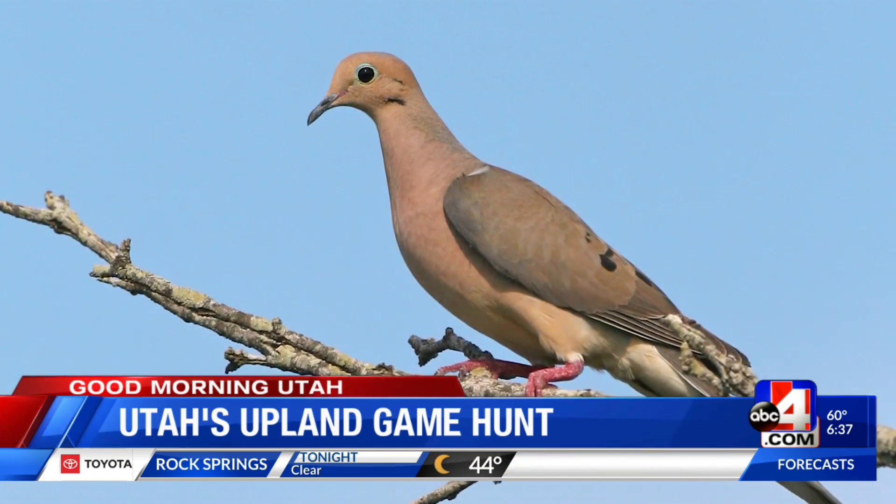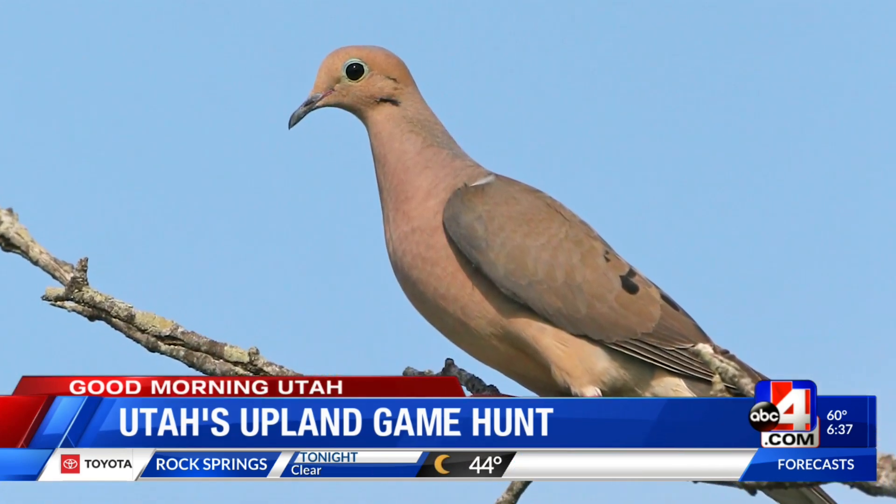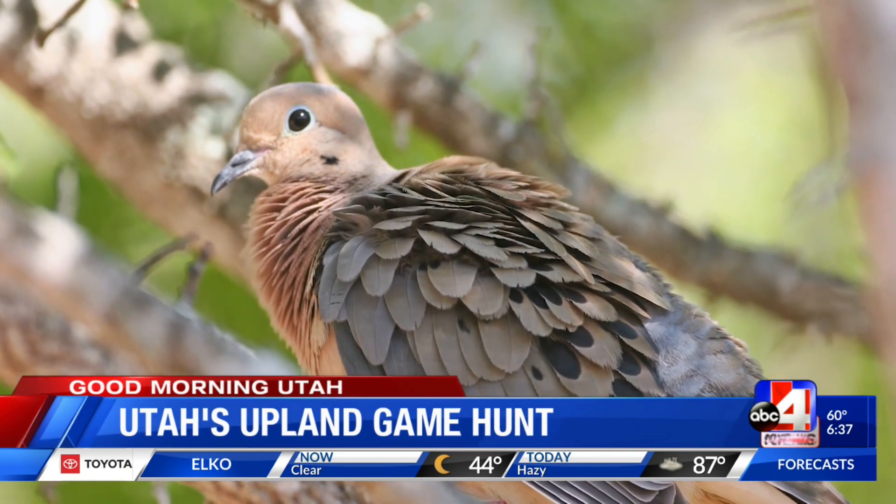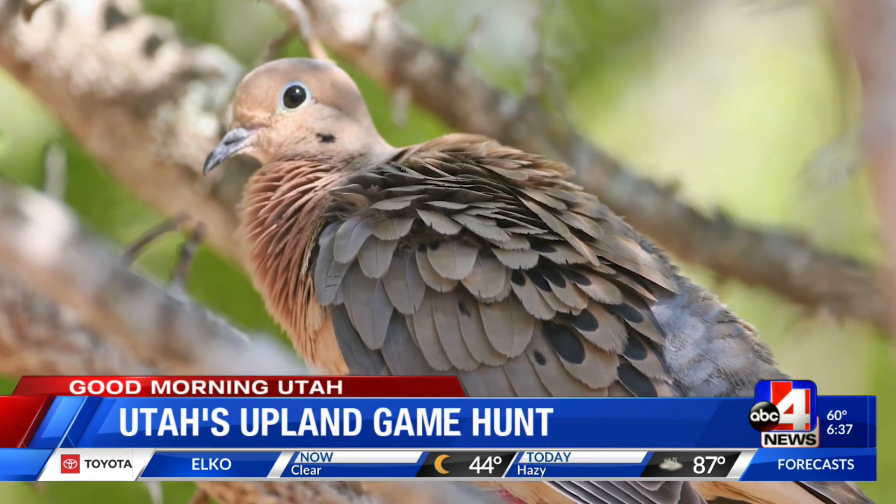We're talking about the huntable bird and rabbit species — things like doves, chukar, forest grouse, and don't forget snowshoe hares and cottontail rabbits. Just a lot of fun species to get out there and try hunting for some great food.